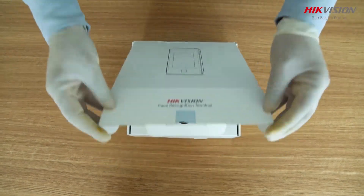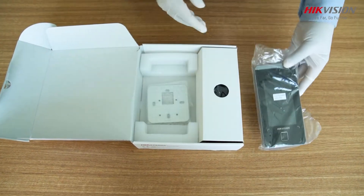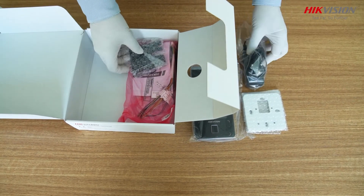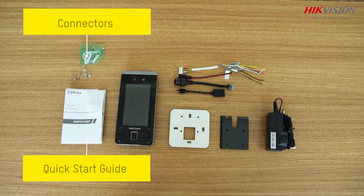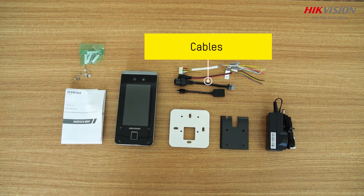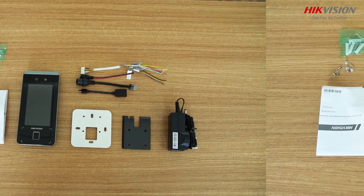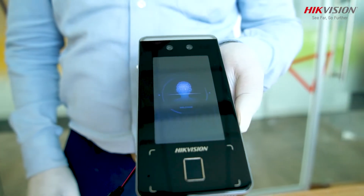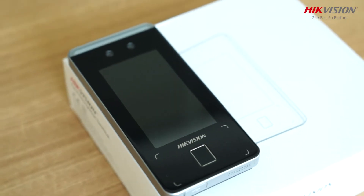Welcome to the unboxing video of Hikvision Minmo Face Recognition Terminal DS-K1-T34-1AMF. This device features a two-in-one face recognition system designed for touch-free applications.